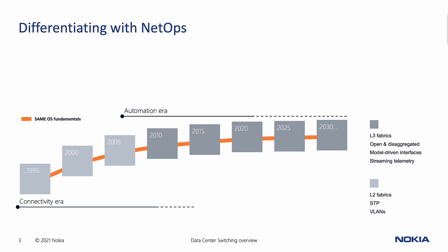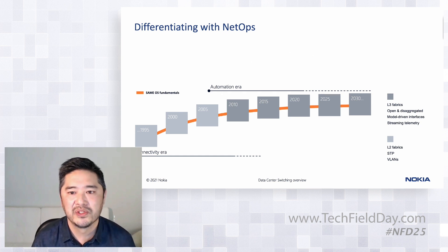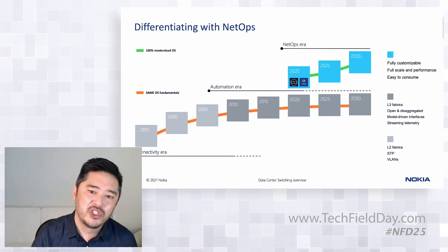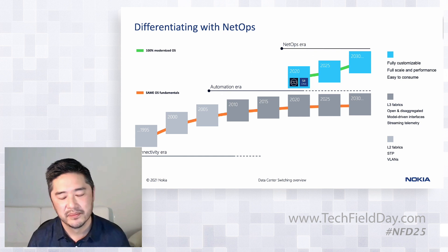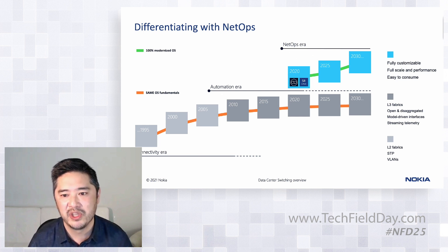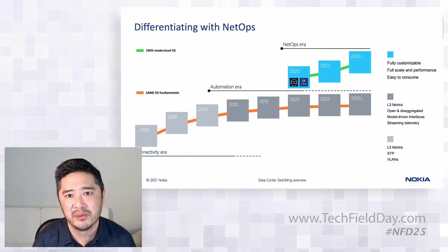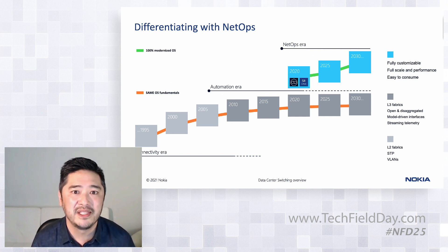Those trade-offs were really the genesis for SR Linux. What our design partners were telling us is that to achieve their next set of goals — which we're defining as another era called the NetOps era — they needed to move faster, move easier, and automate more. What you really needed to do was get rid of the trade-offs. So what we're doing at Nokia is taking the best parts of that automation era but rewriting the infrastructure to fix those trade-offs: being fully customizable, with customization features available at a rate you can consume faster, designed for full scale and performance, and above all made as easy as possible to use.